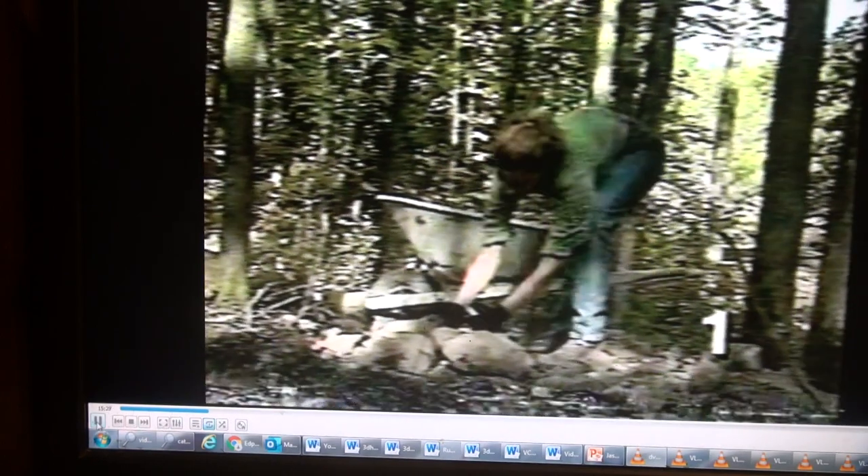Like the fieldstone that's mortared in around the foundation — we've collected all that from the property around here, and now we're stockpiling more for the fireplace. They had to clear a lot of trees to bring in the road and prep the building site, so we're in the process of cleaning up some of that now.